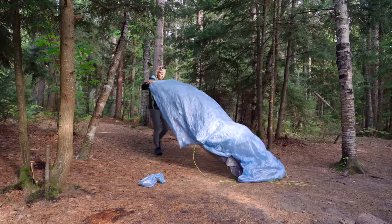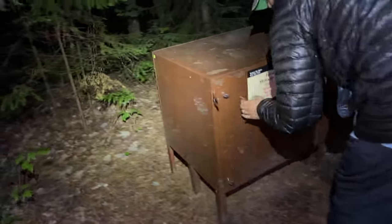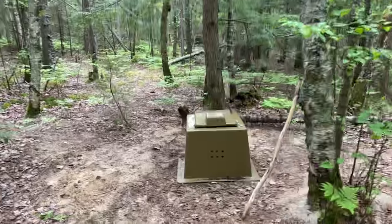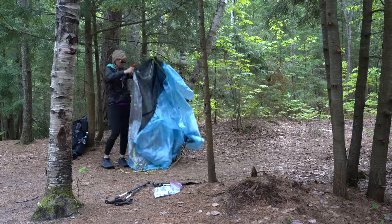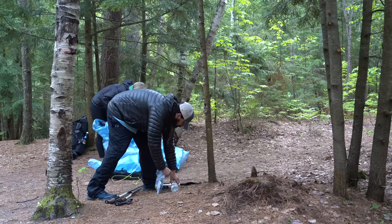The campsites are really nice — they have selected them for the best flat ground. They also have bear boxes, which makes it really convenient; you don't have to hang a bag. They also have privies at each of the campsites, so there are a lot of opportunities to not have to dig a cat hole. If you aim to go with a group larger than six, there are group campsites, but if you've got six or less you can camp at the individual sites.